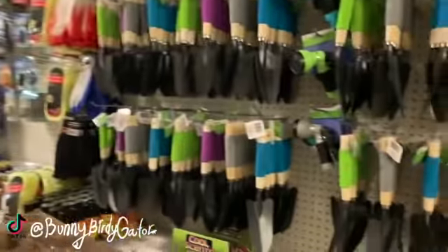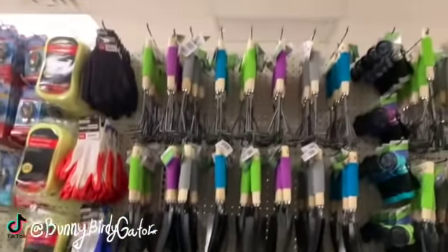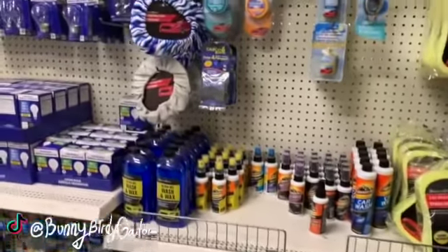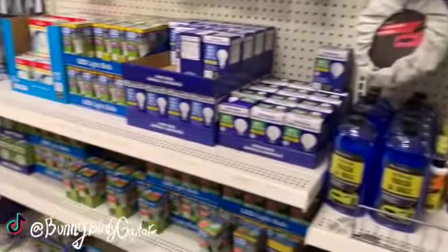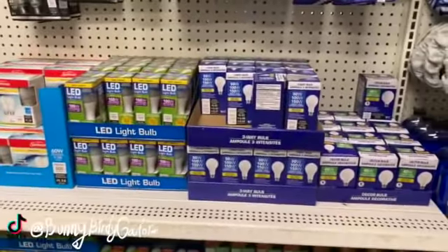I just love this location so so much. They stock it high, they stock it neat. Everyone that works here is so nice — I love shopping at this location.